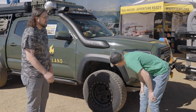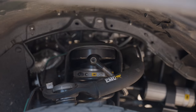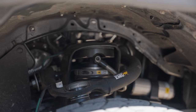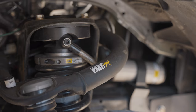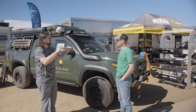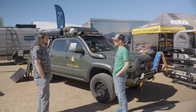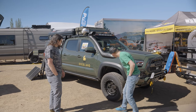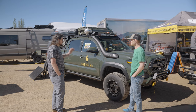For suspension, I have the Old Man Emu BP51 with the bypass shocks and remote reservoirs. It's only a two-inch lift, so it's not a crazy big truck, but it's smoother than stock. I put that thing on and I just feel like I'm floating. The BP51s are great — I've heard nothing but great feedback. And you have their upper control arms too. Yeah, haven't had any issues — it's been super smooth.